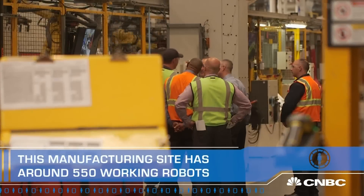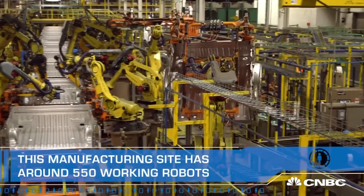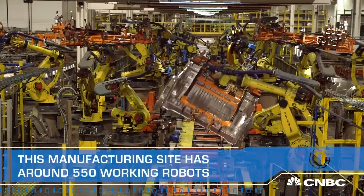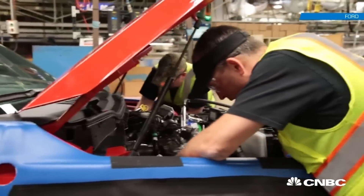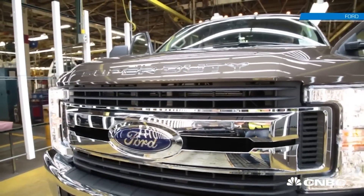In a plant like this, we run 21 hours a day and we operate production six days a week — we literally make trucks around the clock. So anything we can do at our scale to make the quality better and to make the workplace more safe is a pretty easy decision to make.